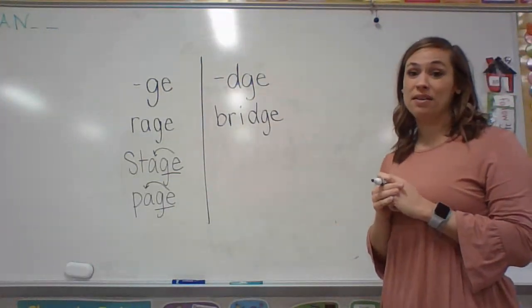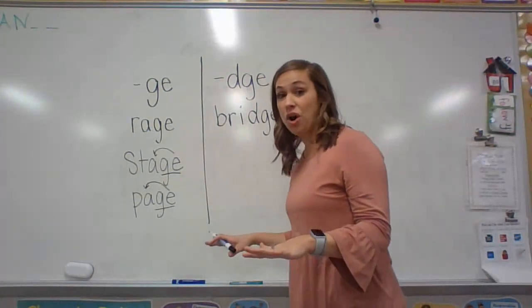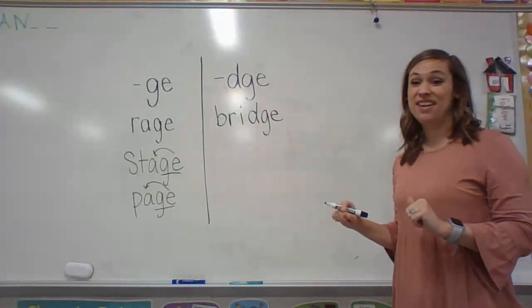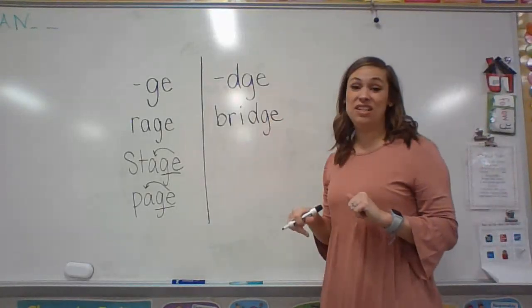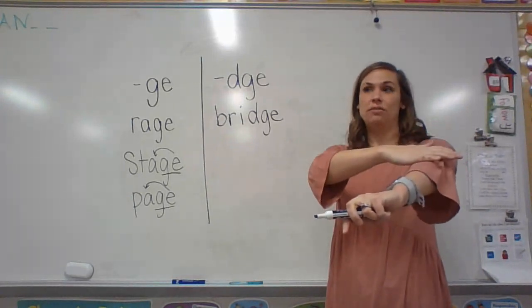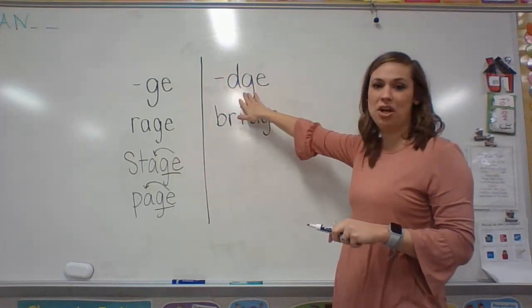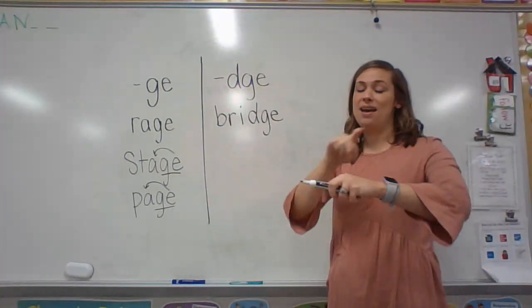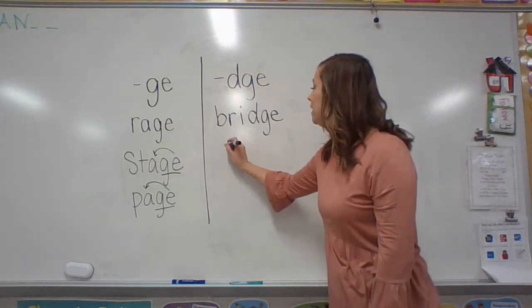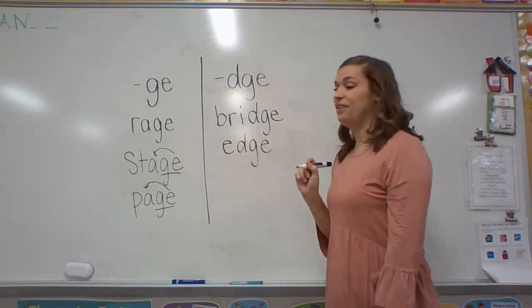Can we think of another one? Have you ever walked on something very high and walked right up to the edge? Edge has a D-G-E in it also. Let's make our phonemes: E-J. We know that DGE says J, and we hear that first sound is E — short E. E-J. Edge.